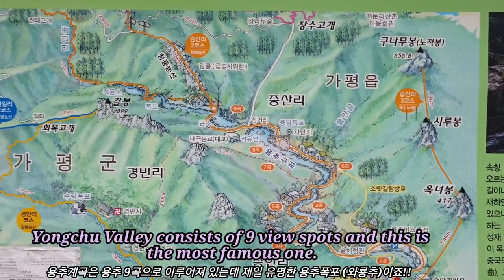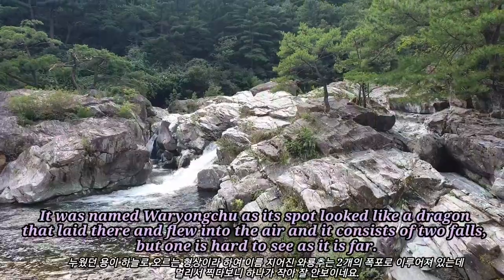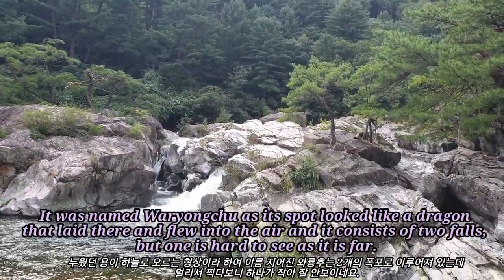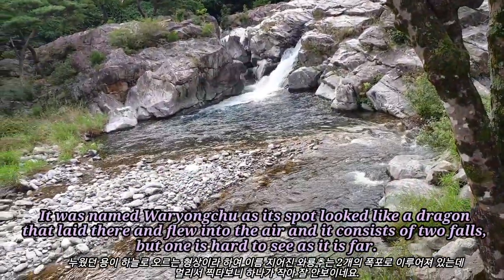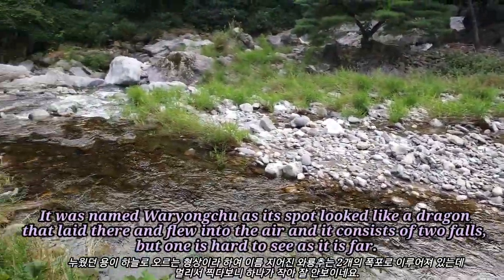Yongchoo Valley consists of 9 view spots and this is the most famous one. It was named Waringchoo as its spot looks like a dragon that lay there and flew into the air, and it consists of two falls. But one is hard to see as it is far.